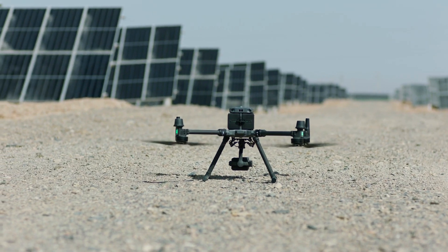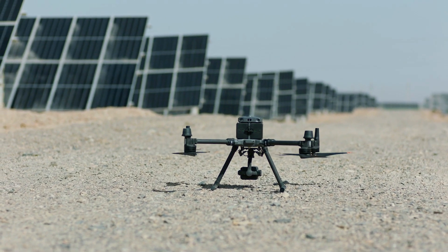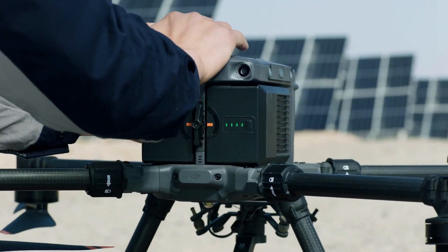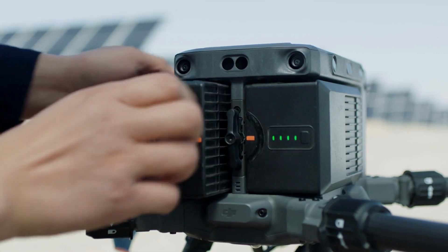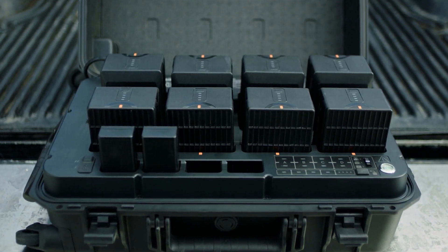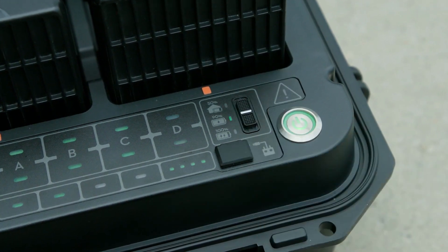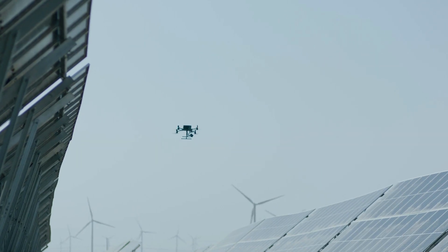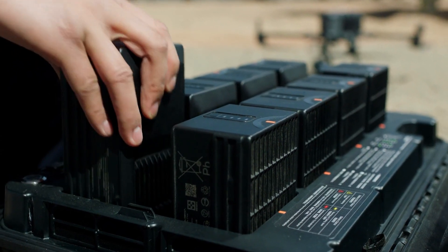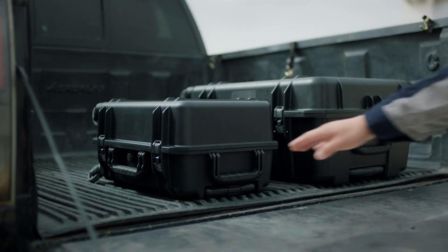For further efficiency, the M350 RTK's battery system has been completely redesigned. Hot swappable batteries allow users to continue work without stopping. With the updated charging station, ready-to-fly and storage modes are conveniently accessed with a button, improving battery longevity. With battery cycles increased to 400, the operating cost of each flight is significantly reduced.